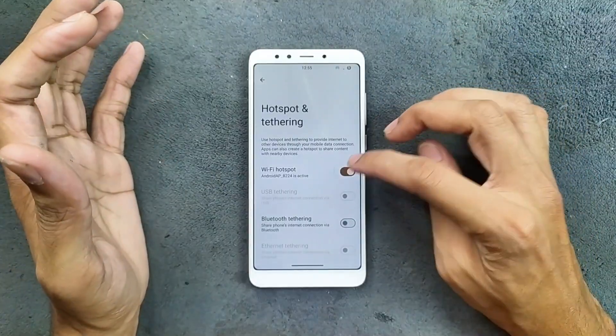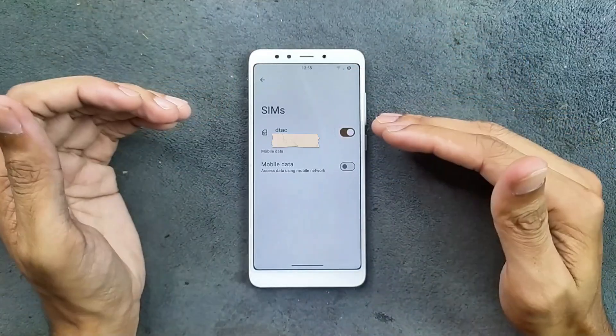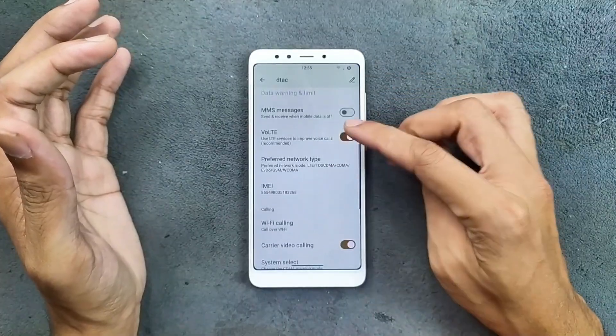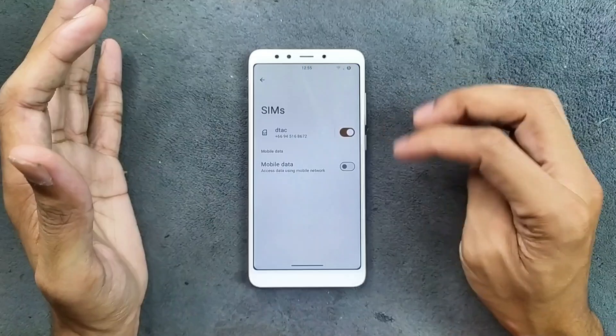One thing I cannot really try is phone calls, because this device doesn't really connect to the network, but it does detect my SIM card. VoLTE and VoWiFi options are available here, though I don't think they're going to work, but the options are available.